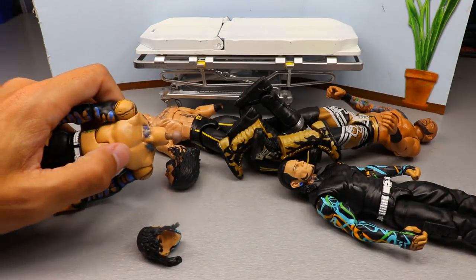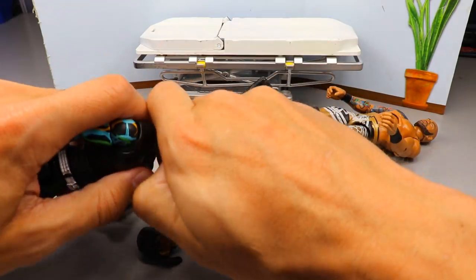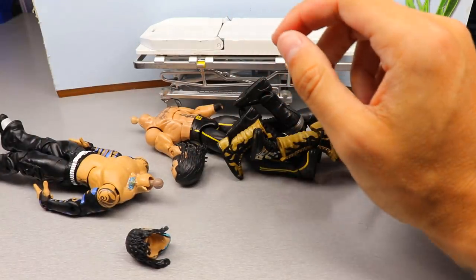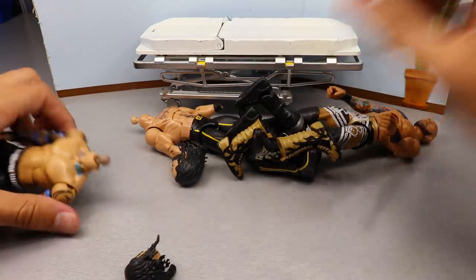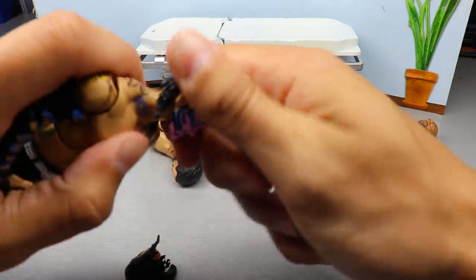Oh god, that's so scary — every time I do a head swap with these newer figures it's nerve-wracking. Look at that, it already bent the neck a little bit. I think it's okay but it is something you've got to stress about, and that didn't even heat fully. I do not like that at all. We're going to have to heat that up again. But I can put this head over here — that's something we wanted to do — so I'll plop that over here.